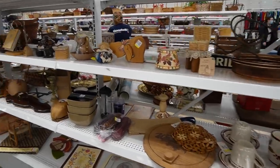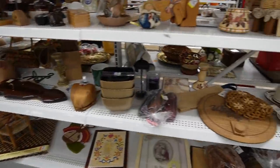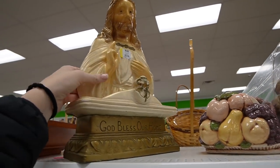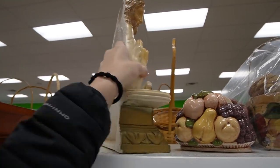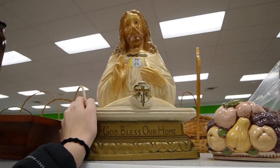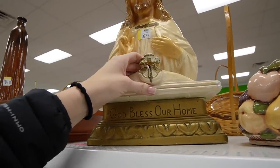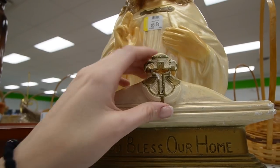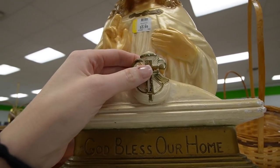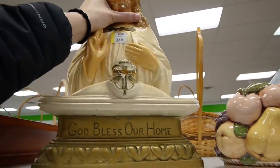We came at just the right time because they are currently restocking. We're going to start here in the Brown Aisle. I noticed this up here — I know Dagmy picked up some chalkware pieces not that long ago. This one seems to be in pretty good condition. I don't know how she ended up selling hers. It's really not that heavy, but it does look like there's damage here. I think because of that I'll probably leave it behind. For $3.99, we'll grab it.